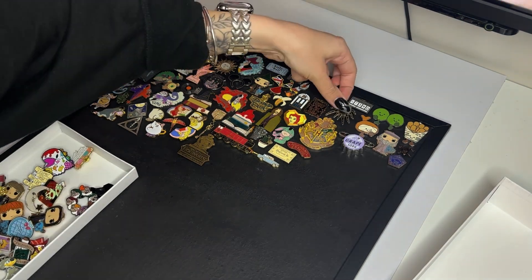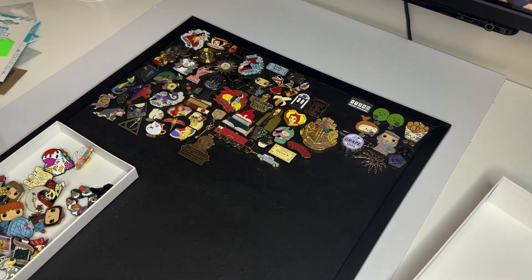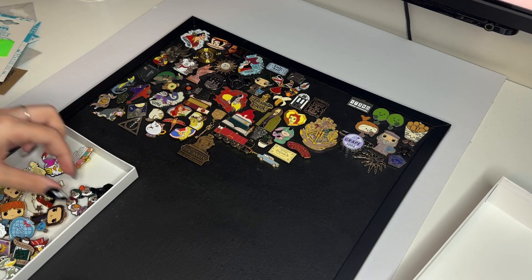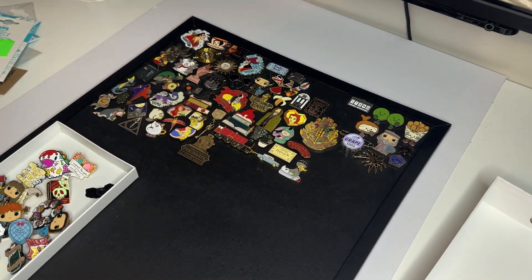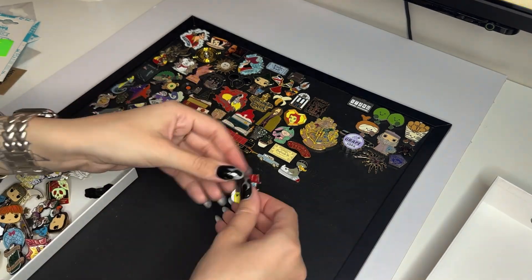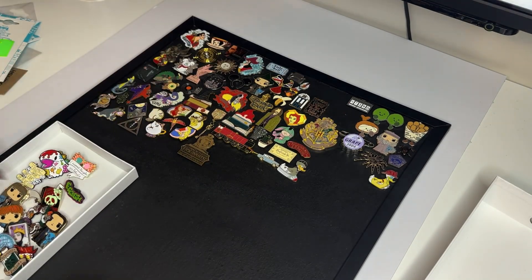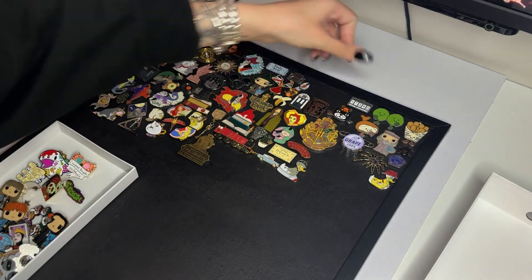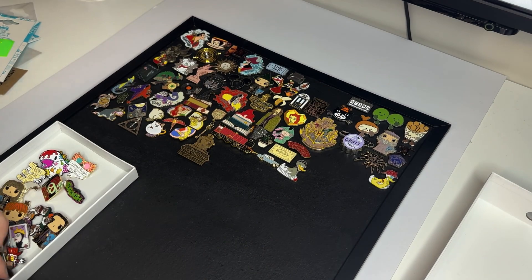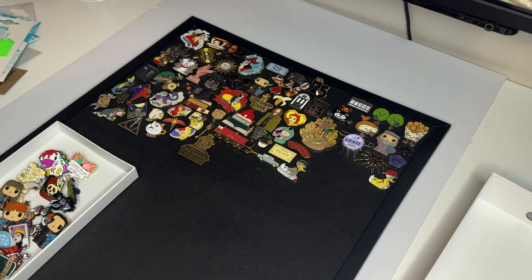That kind of justifies it — it makes me feel better about spending £15–£25 on one pin, which I've only done a couple of times. When you've got some that are the complete polar opposite and super cheap, it balances out. I've got quite a mixture this time — Harry Potter ones, Jellycat ones, and quite a few others.